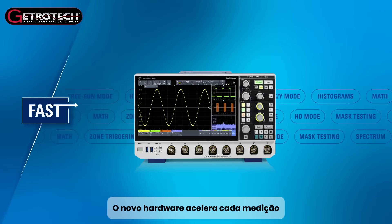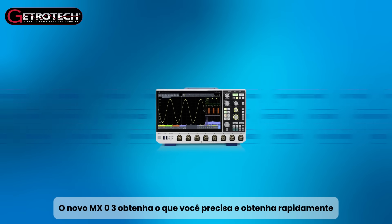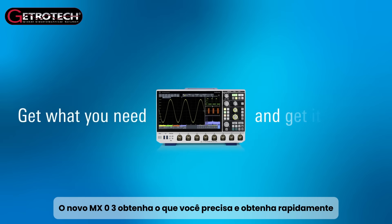The new hardware speeds up every measurement. The new MX-03 — get what you need and get it fast.